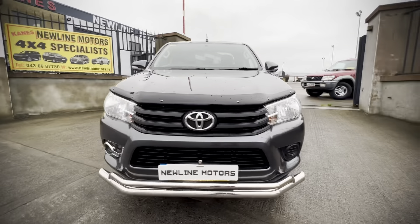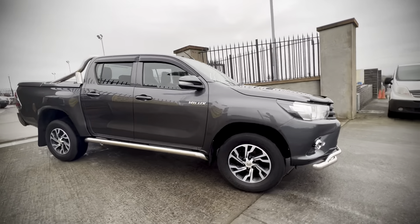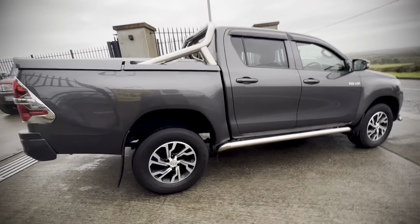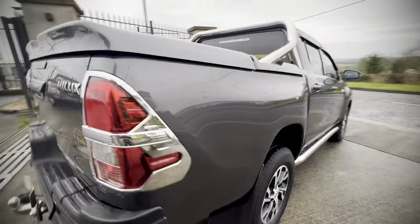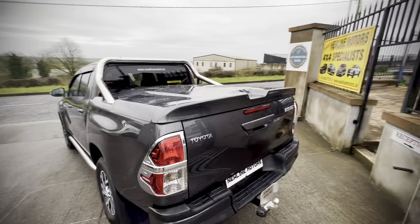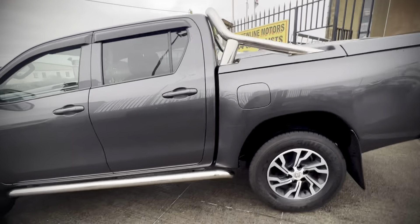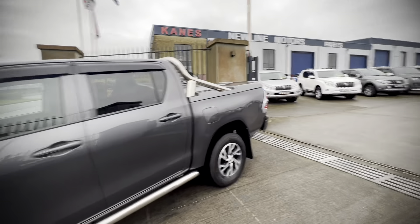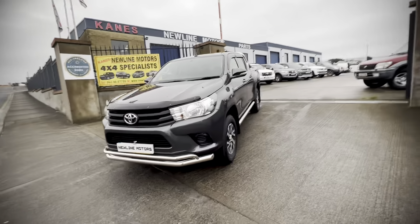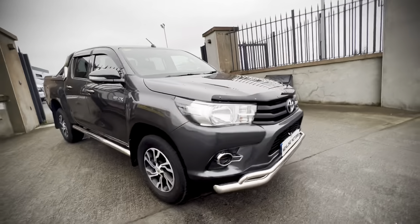Hello everyone, just into stock we have this 2017 Toyota Hilux 2.4 six-speed manual, really nice, finished off in grey with nice 17 inch alloy wheels. On the rear we have a genuine Toyota lift-up lid and roll bar, side bars, taillight covers, wind deflectors, bonnet deflector, and front spoiler bar — all the accessories ready for road.